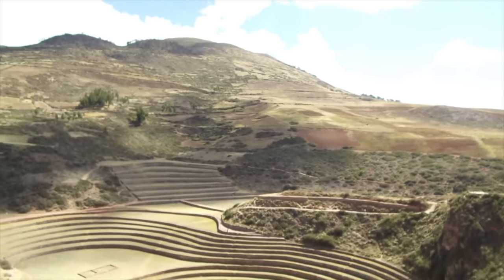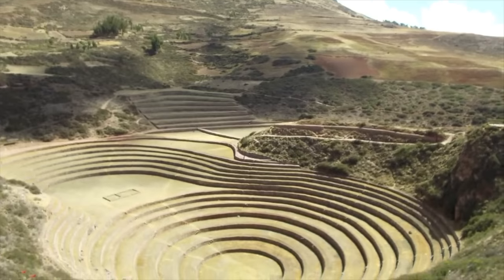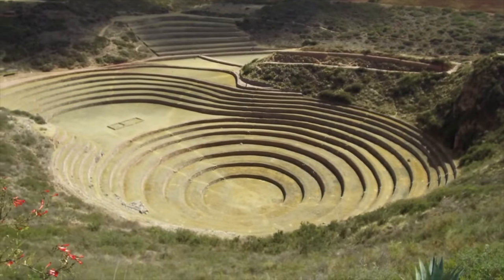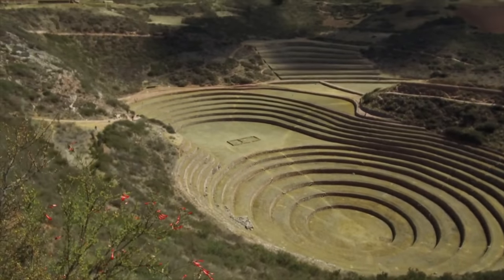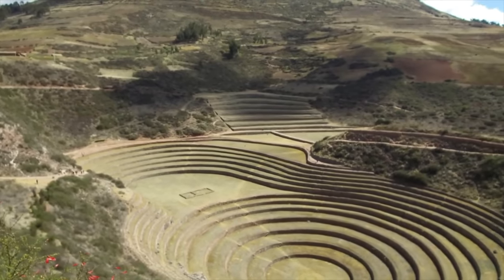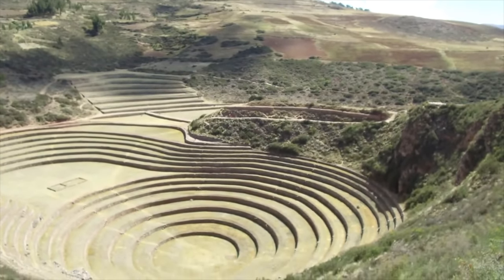You see this incredible series of circles. This was an agricultural complex, but it was also an amphitheater. During the growing season it was an experimental station for the Inca, and off-season it was used as an amphitheater to celebrate Pachamama, or Mother Earth. I believe it's the only one of its kind in Peru.